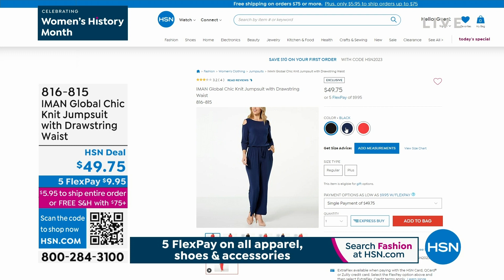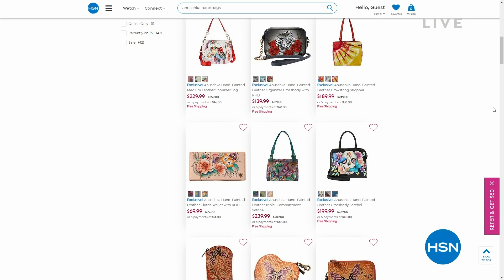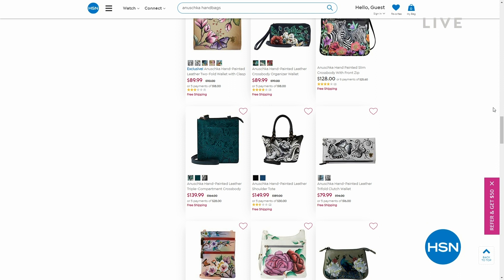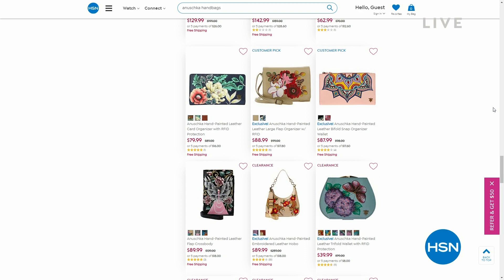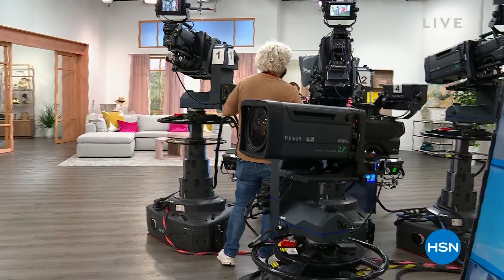Coming up — don't forget all day today you want to keep the channel at HSN. It's part of our big spring preview and we have five flex pays on all fashion, all shoes, and all apparel and handbags. Every single one is on sale. And of course we also have the five flex pays. Now the sale ends Sunday night, but the five flexible payments end tonight. So you'll definitely want to go and check it out. Coming up, if you're fortunate enough to be able to shop for these ponchos, come on back — we'll be showing them to you in detail up next.